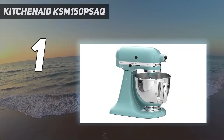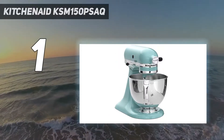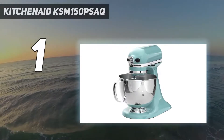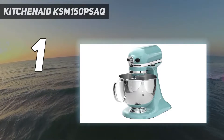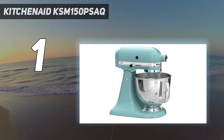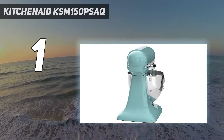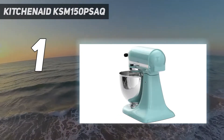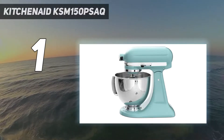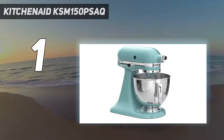This KitchenAid stand mixer is a staple appliance, capable of incorporating dry and wet ingredients, seamlessly creaming sugar and butter, and much more with its 10-speed slide control. Its 5-quart stainless steel bowl can hold dough for multiple loaves of bread or batches of cookies. Add-ons include everything from a meat grinder to a pasta extruder. Trade the beater for the dough hook attachment to knead bread, while a balloon whisk will fluff up egg whites for meringues in no time.